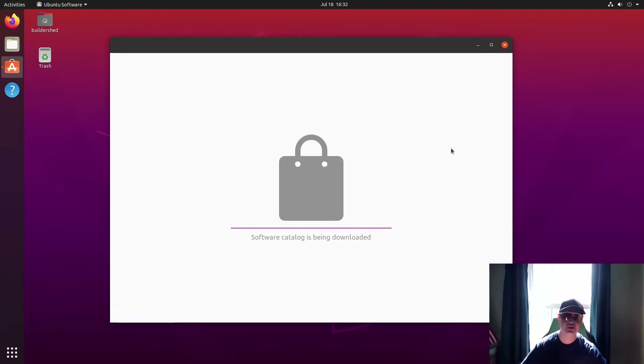It basically starts by downloading the software catalog, also known as the repos — short for repositories — which is basically where all the software online is kept, the packages or applications you download. Linux systems keep an entire database as a repository to make everything easier. This is something Linux has had for a while that is really nice, though it's no longer as big a positive as it used to be because Windows now has its own package manager.